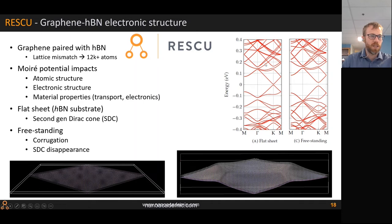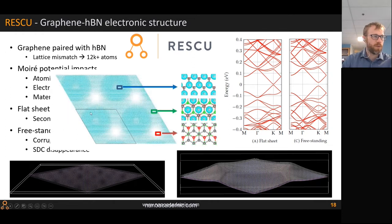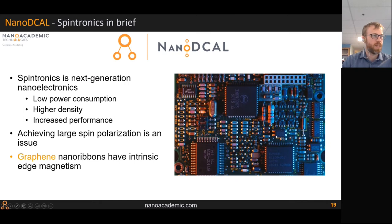These gaps were observed by Andrew Geim and reported in a Nature paper, which motivated this study. We also showed that if the structure is freestanding it will corrugate, and the second-order Dirac cone disappears while the primary gap opens wider. One of the wave functions shown localizes in certain parts of the lattice and not others, explaining why this behavior differs between the flat sheet and the freestanding structure.